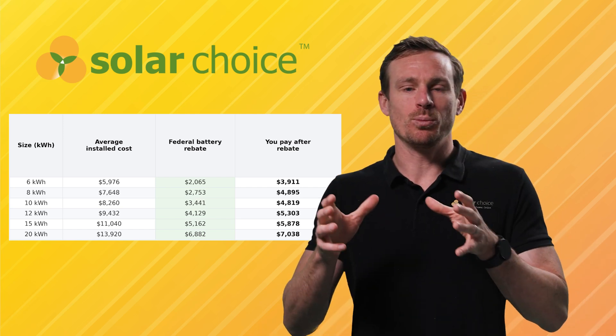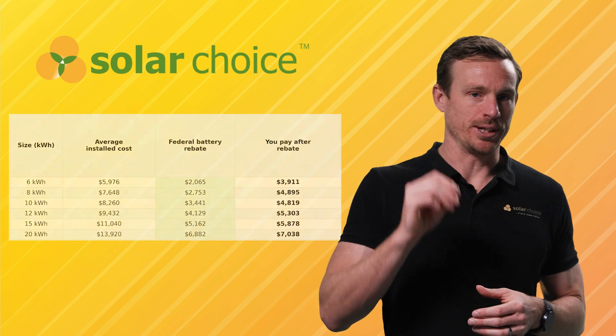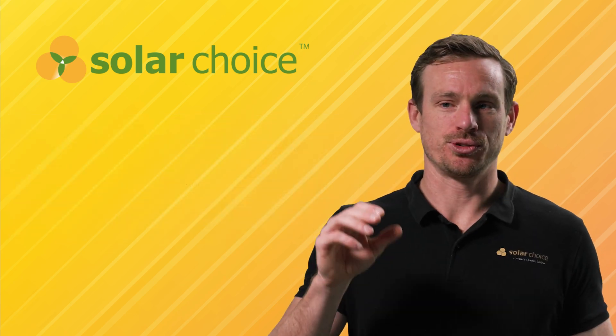Just remember the rebate will decline each year through to 2030. If you're planning to install, sooner is better.